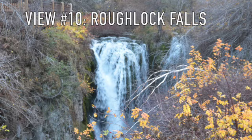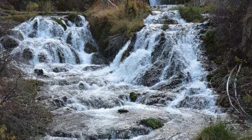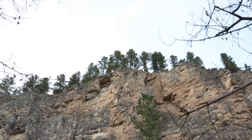And finally, the Rough Lock Falls Hiking Trail is more of a walk than a hike, but it takes you to one of the region's few waterfalls. Along the way, you walk through breathtaking Spearfish Canyon, one of the most beautiful areas of the hills.